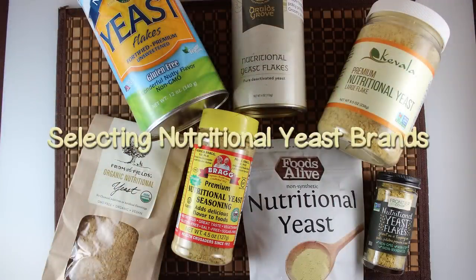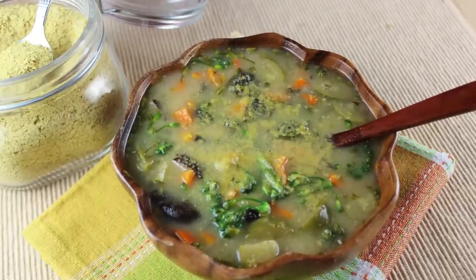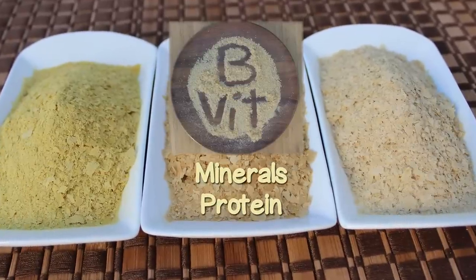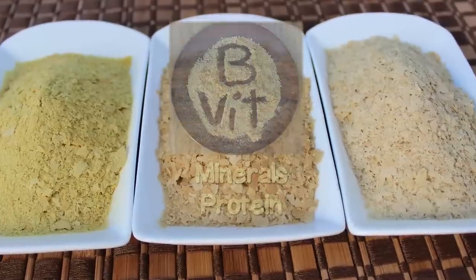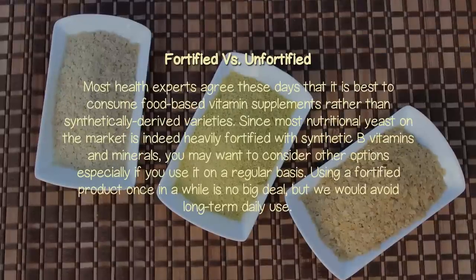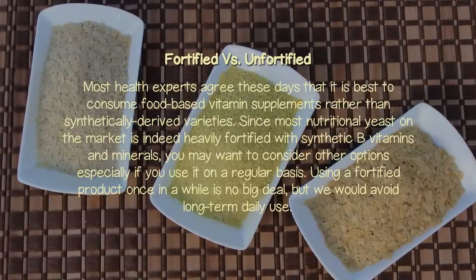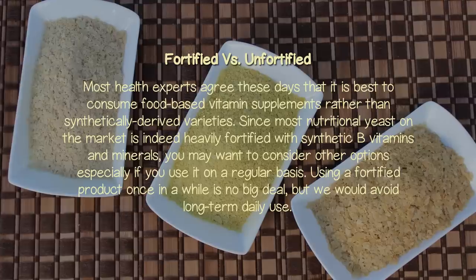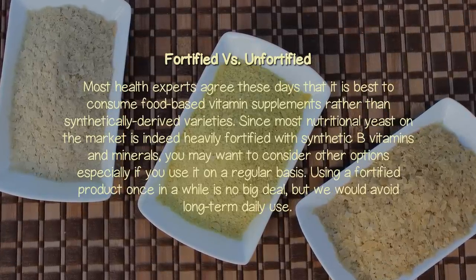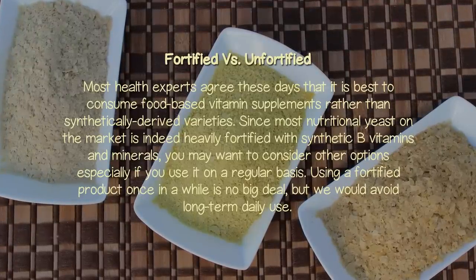Selecting Nutritional Yeast Brands: While nutritional yeast can be a tasty food condiment as well as a convenient way to nutritionally enhance the diet with B vitamins, some minerals and protein, there are certain aspects to contemplate when choosing your yeast products. Most health experts agree these days that it is best to consume food-based vitamin supplements rather than synthetically derived varieties. Since most nutritional yeast on the market is heavily fortified with synthetic B vitamins and minerals, you may want to consider other options, especially if you use it regularly. Using a fortified product once in a while is no big deal, but we would avoid long-term, daily use.